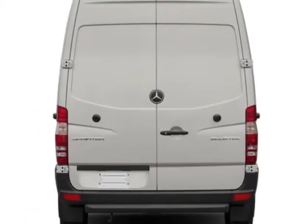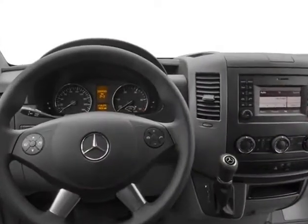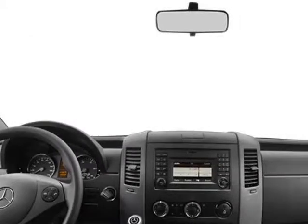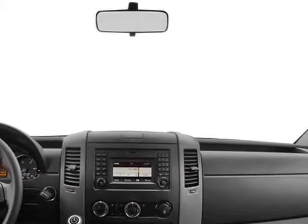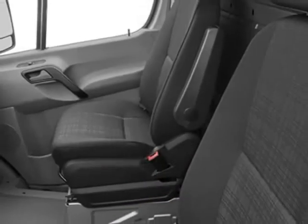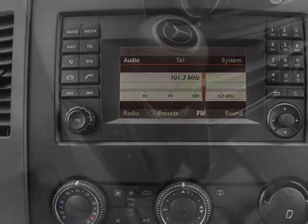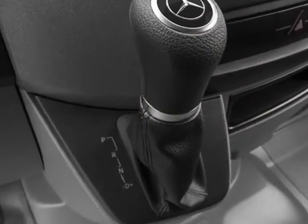This vehicle uses diesel. Additional options include the Arctic white, full bulkhead with one window, parametric special module (PSM), heated and electrically adjustable exterior mirrors, two additional master keys, rear backup alarm, and cruise control.